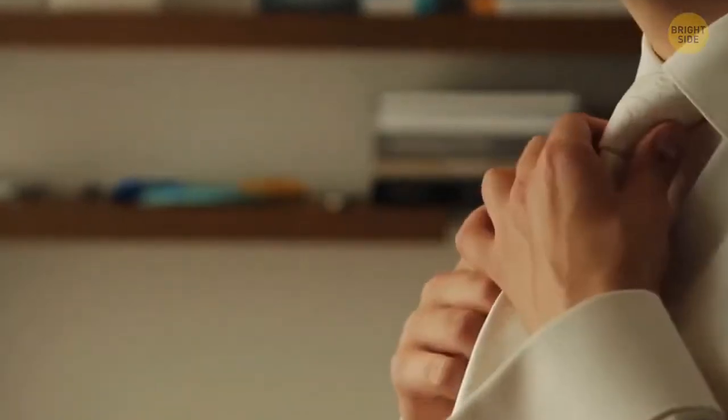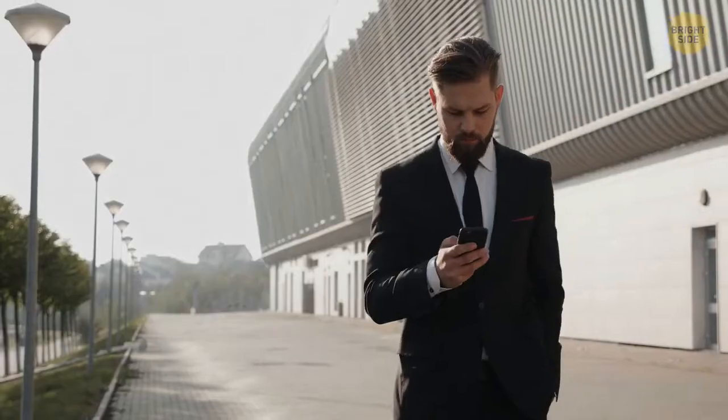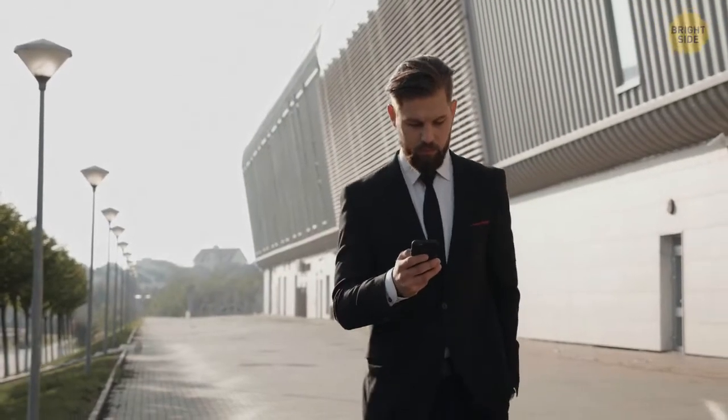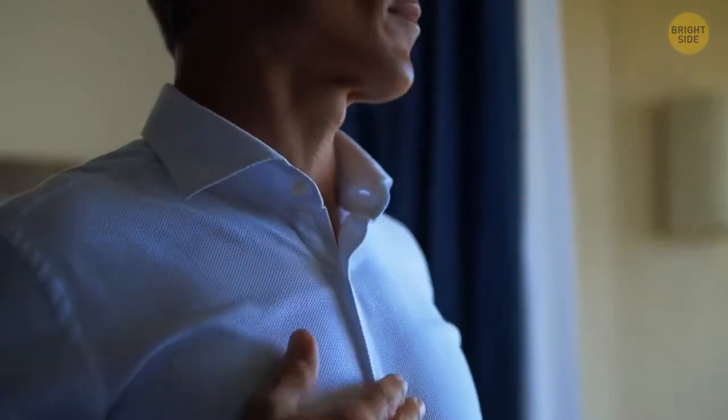A button on the back of a shirt collar is there to keep your tie under the collar. People don't use it as intended anymore because all ties are thinner now, but this button is still there as a decorative element.